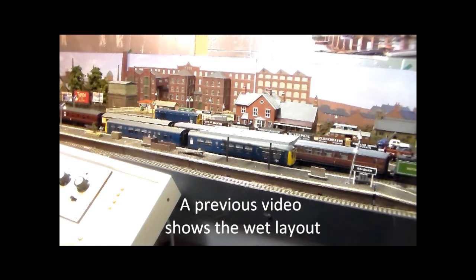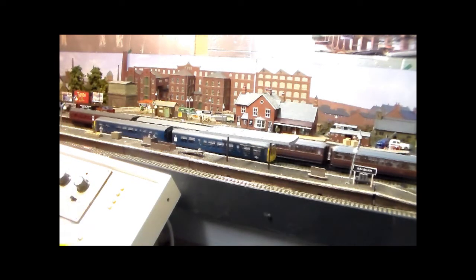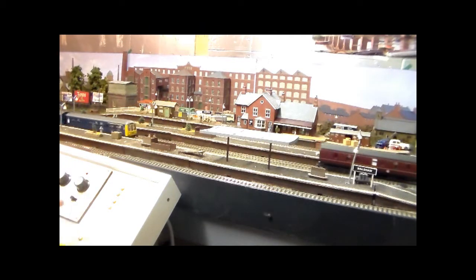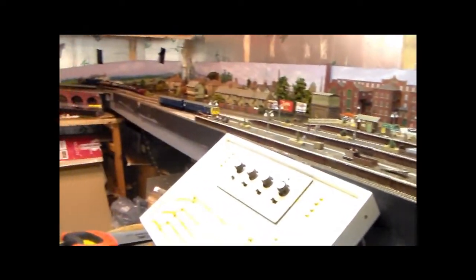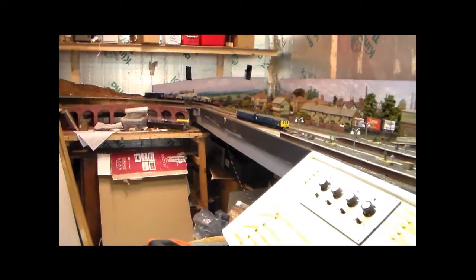The layout is untidy but it has survived the downpour it received from the condensation. Fortunately with a little bit of track cleaning and very little other maintenance, everything seems to be working so we can have a number of trains running. Just a reminder, at the moment this is all analog, though we are hoping to install some digital control.